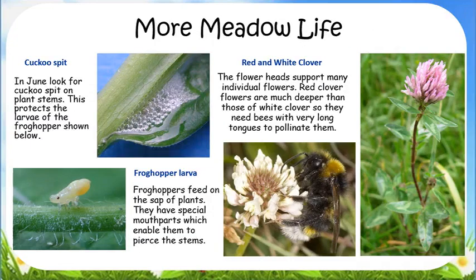In June, you can find cuckoo spit on plant stems, but this has nothing to do with cuckoos. The froth you can see is formed by larvae of insects called froghoppers. Froghoppers feed on the sap of plants using special mouthparts which enable them to pierce the stems. What they don't eat forms froth around the larva.